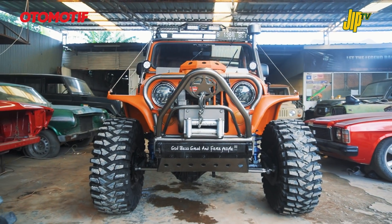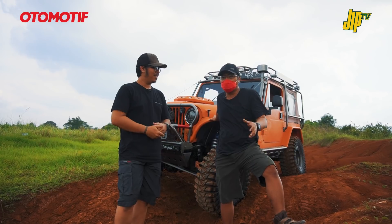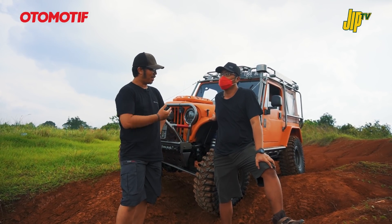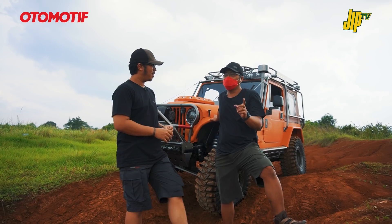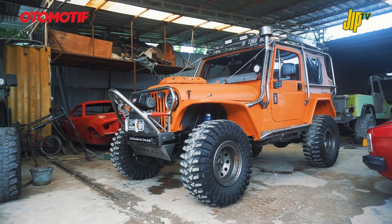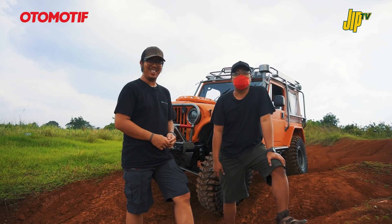Mobil ini pernah masuk di majalah Jeep waktu itu, warnanya biru muda. Kenapa kita ulas lagi sekarang? Yang belum kita tulis di majalah Jeep kemarin adalah bahwa ini mobil off-road ekspedisi, tapi yang bikin bukan bengkel off-road. Ternyata yang bikin ini bengkel Harley!